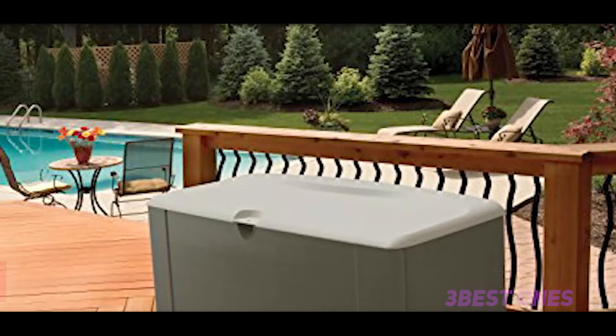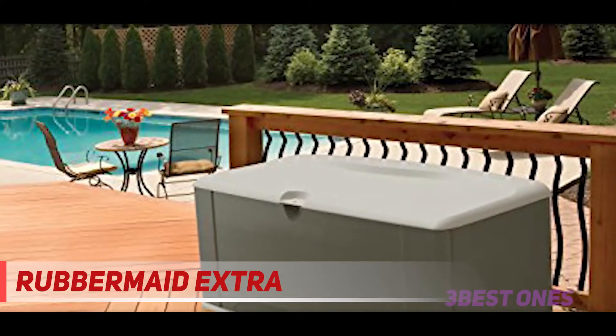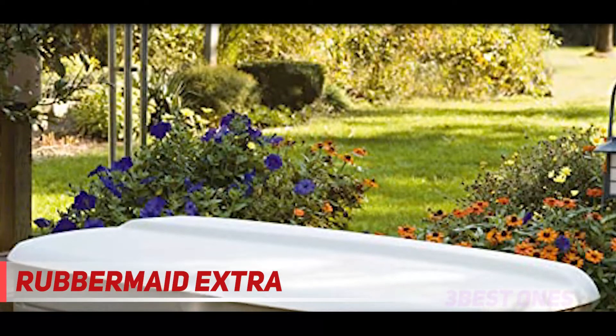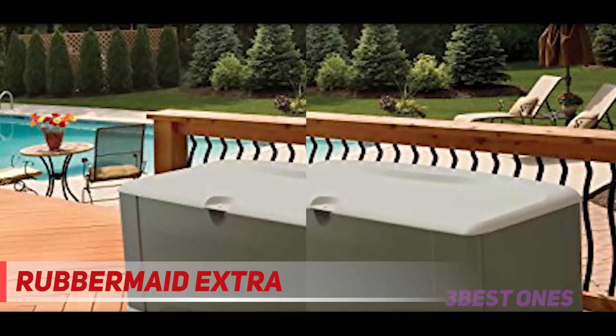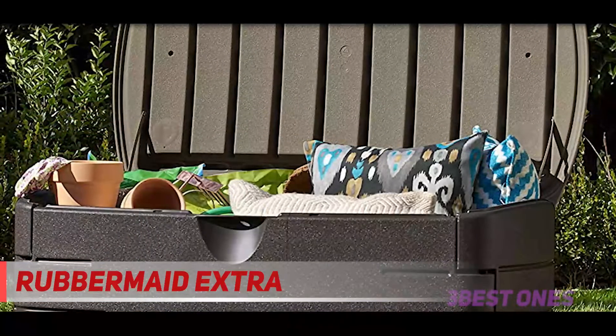Coming in at number 2: the Rubbermaid Extra. The sleek horizontal storage shed from Rubbermaid is perfect for a poolside storage unit that, apart from housing your patio furniture, can store all your pool products as well. Rubbermaid is quite well known for their quality lifestyle products since their inception 80 years ago, and the horizontal storage shed is the latest addition to their storage shed lineup.